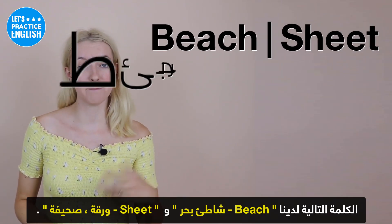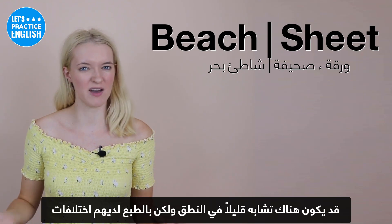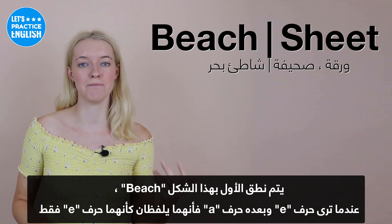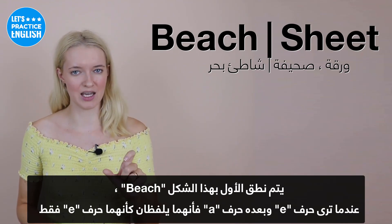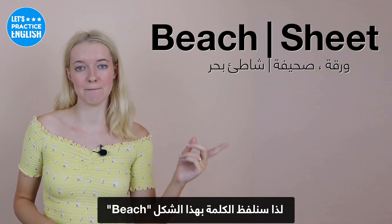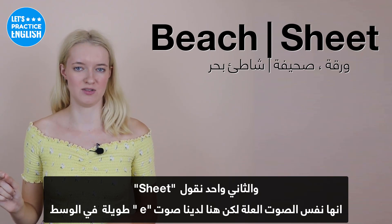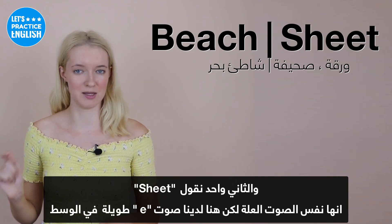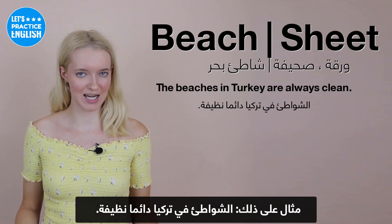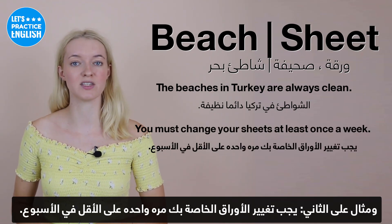On to the next two, we have 'beach' and 'sheet'. These have a similar pronunciation but with differences. The first is 'beach' — when you see the E and A, remember it's pronounced like an E: 'beach'. The second is 'sheet' — same long E vowel sound in the middle. Examples: The beaches in Turkey are always clean. And you must change your sheets at least once a week.